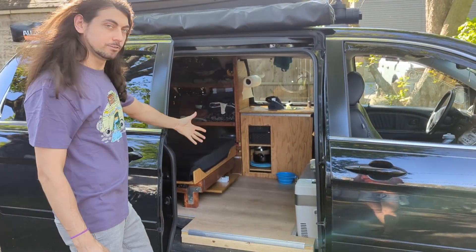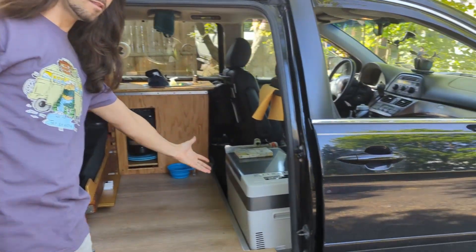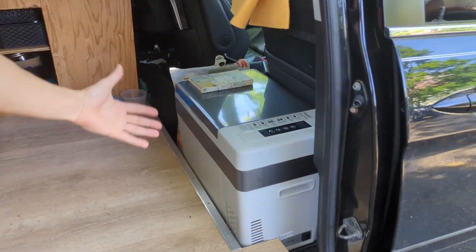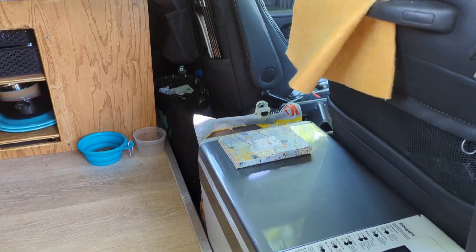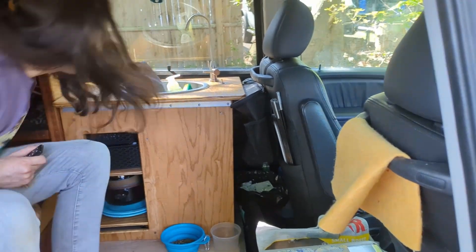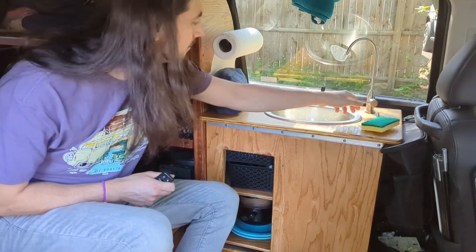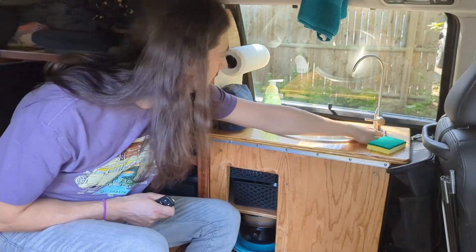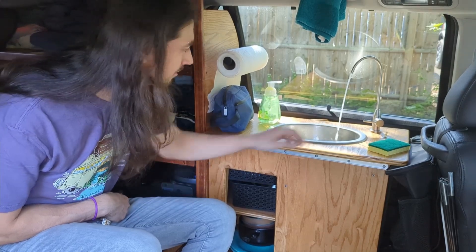It's got everything you need. It's got a fridge — keep all the meats, the sandwich meats, the drinks, the milk. Need that milk. Got a little sink station for washing. Look at that. We got some water.